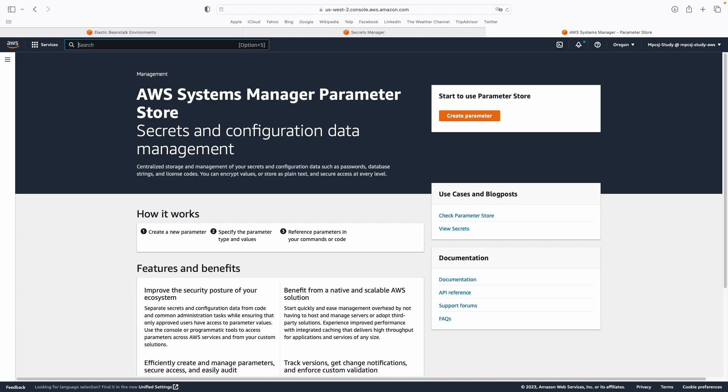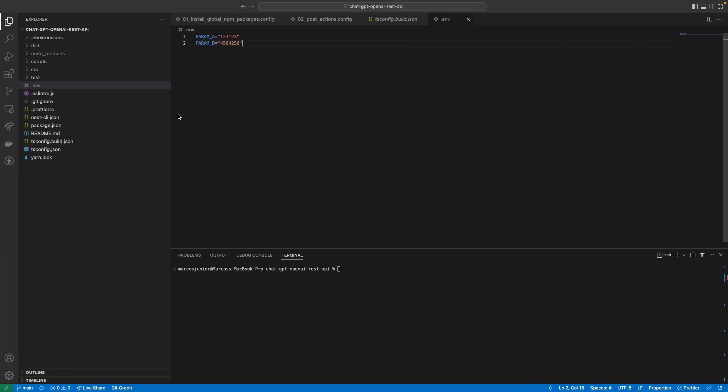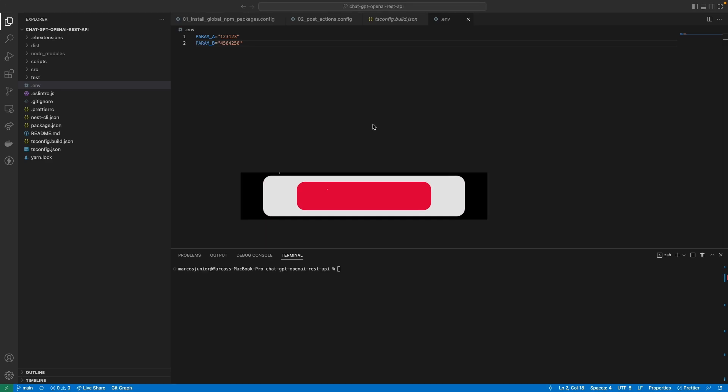AWS Parameter Store is the service we are going to discuss in this video for saving our credentials. Previously, we created a NestJS REST API that communicates with ChatGPT, and we saved our environment variables — our API key and organization ID — in a .env file. Now we are going to move these environment variables to AWS Parameter Store.